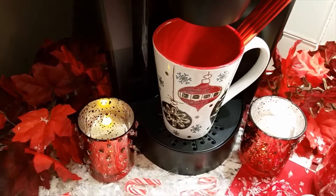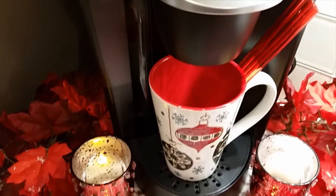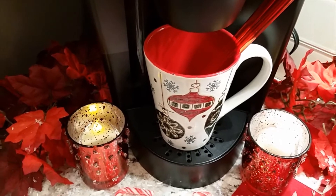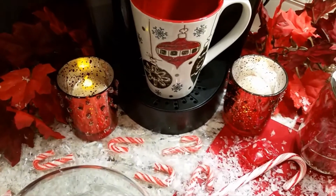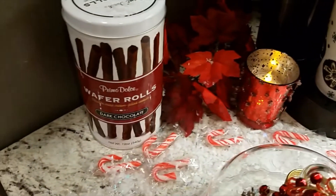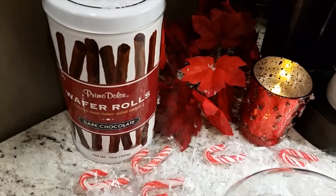Here I chose to do a winter scene, and starting off over here, I have a coffee mug that was given to me about two years ago — this is my first time using it. You've seen the votives before. I have poinsettias on each side of the Geurich.